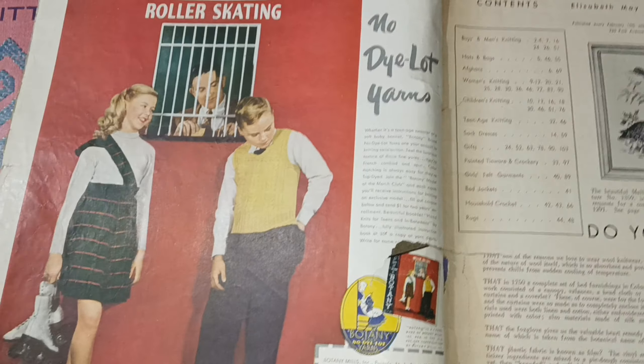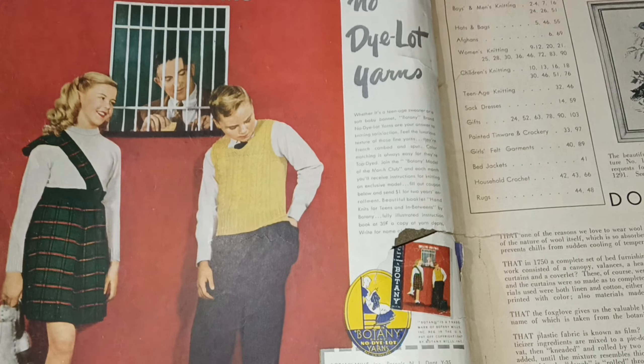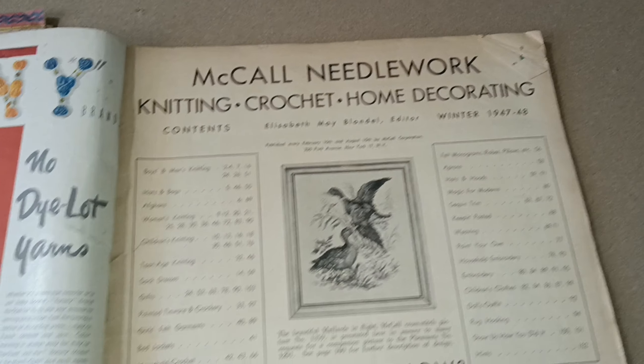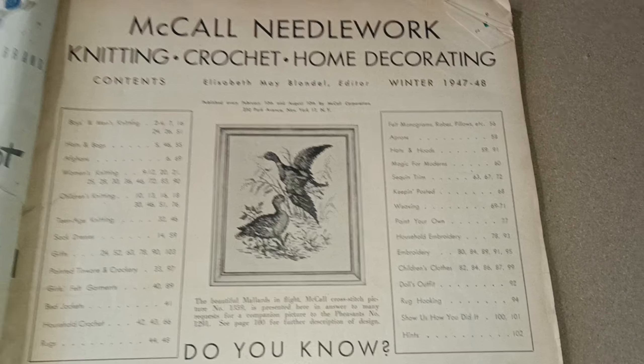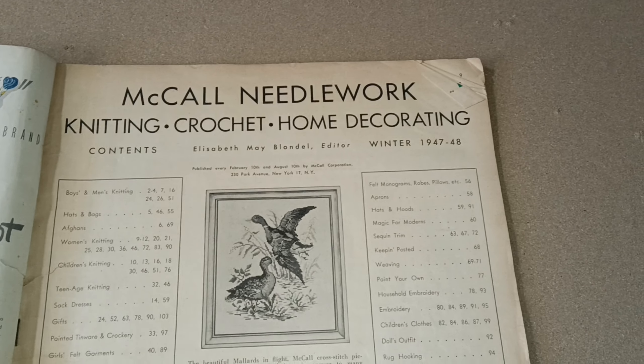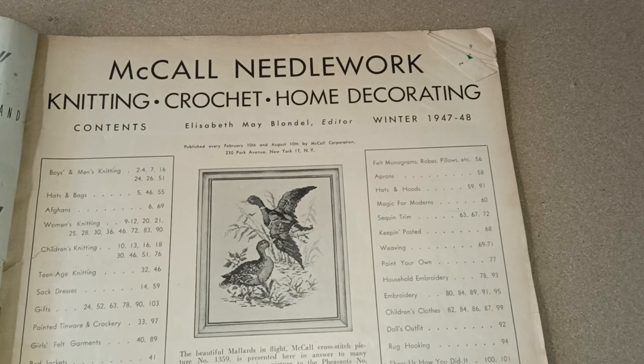There's an ad for Botany Yarns, and interestingly also for roller skates. These books I think are great — they're such a great reference. I had found a pile of them; this is the second one I've done, though technically it should be number three if we're doing these by date.